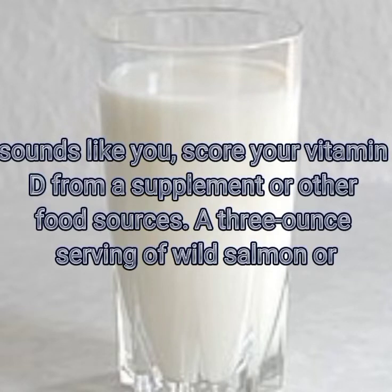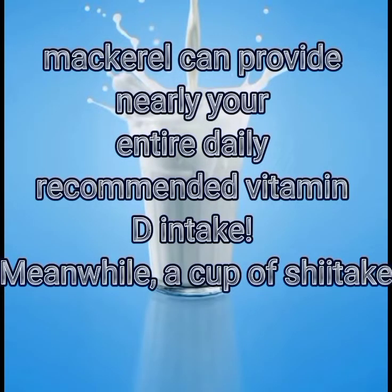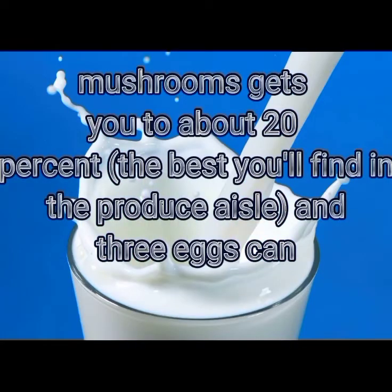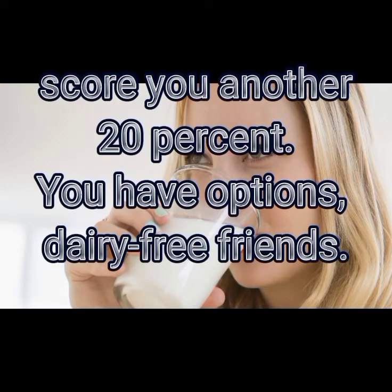A three-ounce serving of wild salmon or mackerel can provide nearly your entire daily recommended vitamin D intake. Meanwhile, a cup of shiitake mushrooms gets you to about 20 percent — the best you'll find in the produce aisle. And three eggs can score you another 20 percent. You have options, dairy-free friends.